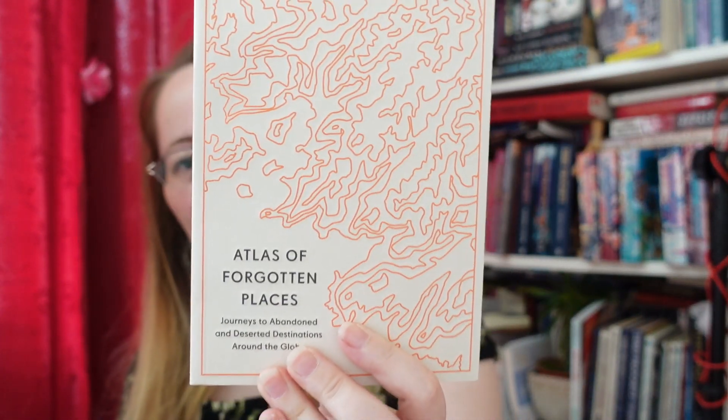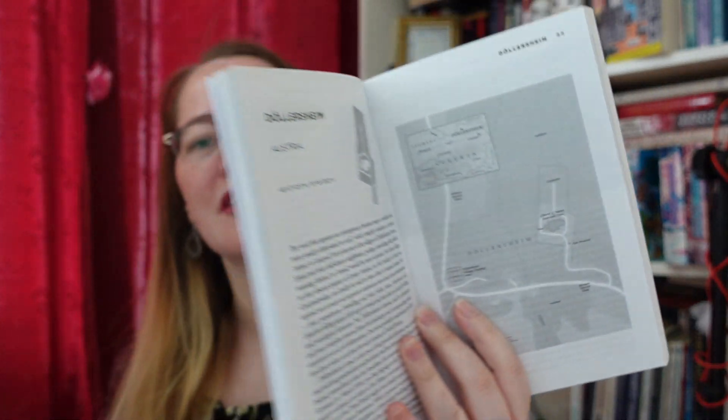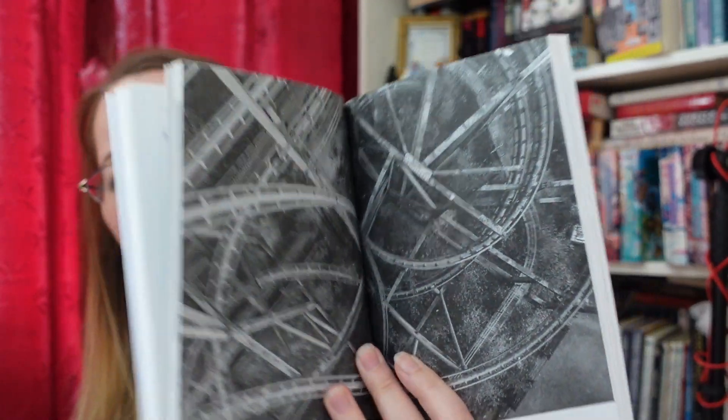Here's another book I've been waiting for — Travis Elboros' Atlas of Forgotten Places: Journeys to Abandoned and Deserted Destinations Around the Globe. I am collecting these books. If you're interested in maps and just the globe in general, and all the abandoned places all around the globe — these books, I'm gonna enjoy reading them. Now, as usual, most of these books I'm buying are from the discounts and paperbacks, because I like paperbacks and I like a discount.